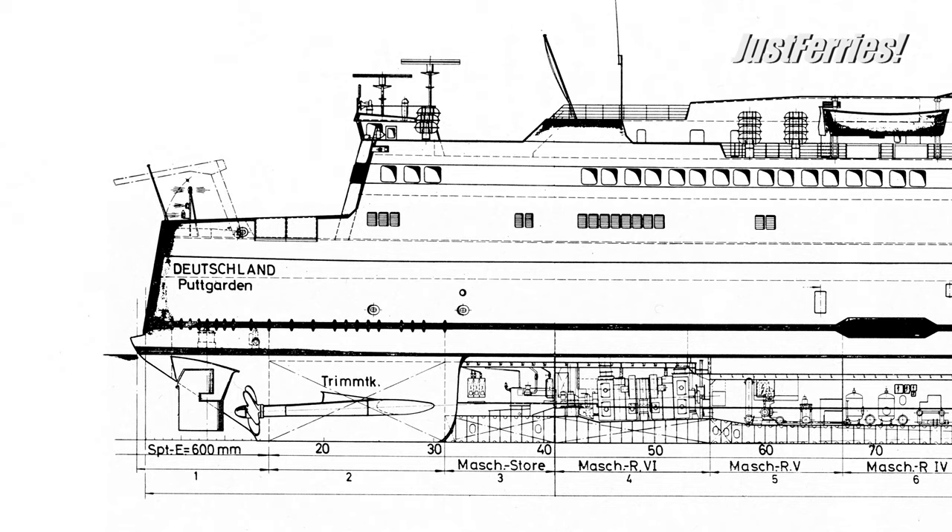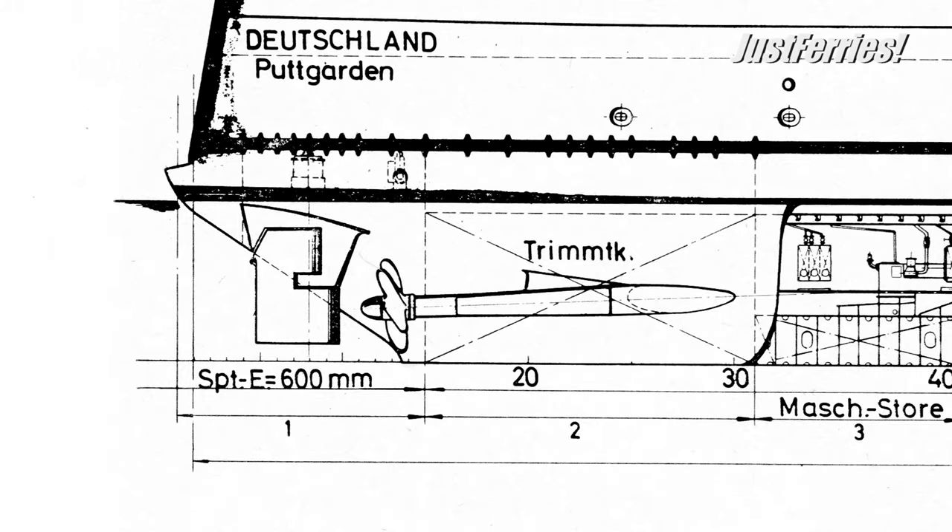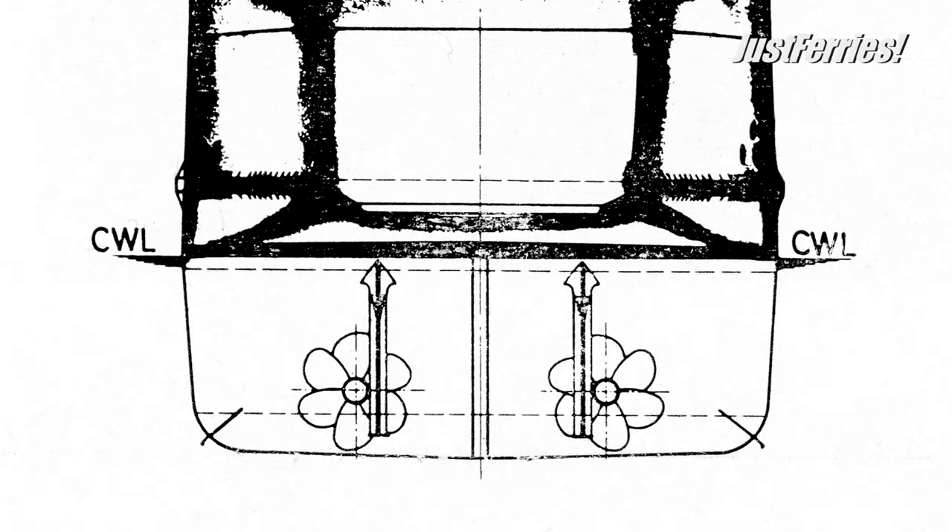One problem was reducing the vibrations that occurred during reversing. Vibrations naturally occur when a ship travels backwards, and the ferries of this line in particular had to cope with relatively long backward journeys. To provide passengers with a pleasant ride during the reverse phase out of the Danish port, intensive tests were carried out at the Hamburg Shipbuilding Research Institute to determine the propeller, hull, and rudder configurations, in addition to usual model tests. The effects of stopping and maneuvering characteristics also had to be determined.